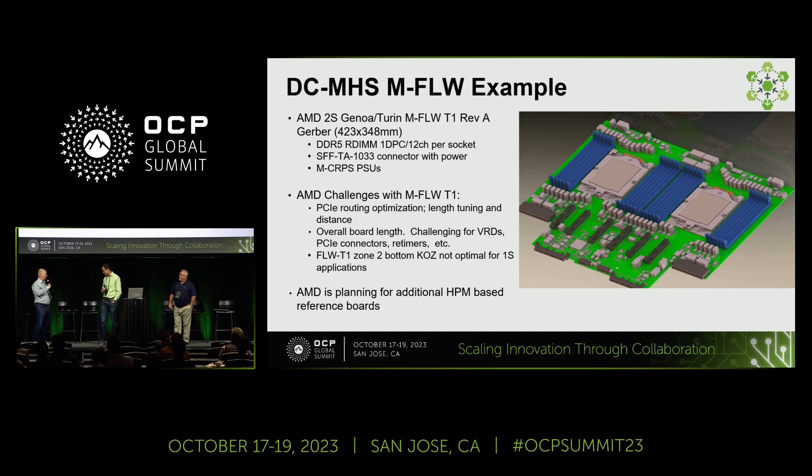Good validation of all the work we've done for the specifications. That's at our booth also if you want to look at it. In terms of some of the details we implemented: it is DDR5, 12 channels, one DIMM per channel. We have the SFF connectors on there, also called multi-track, and we support the MRCPS power supply.